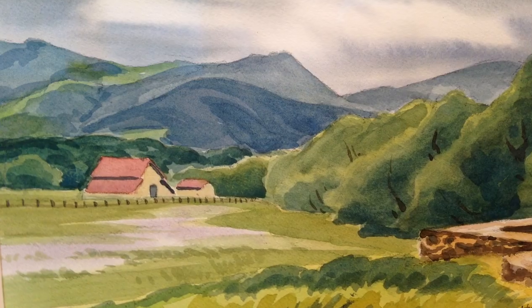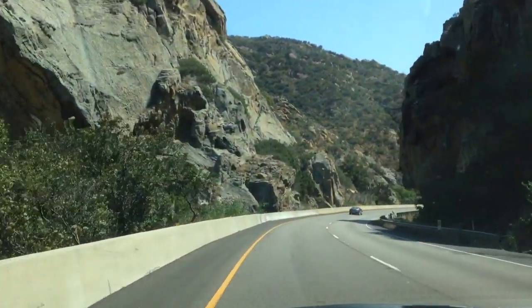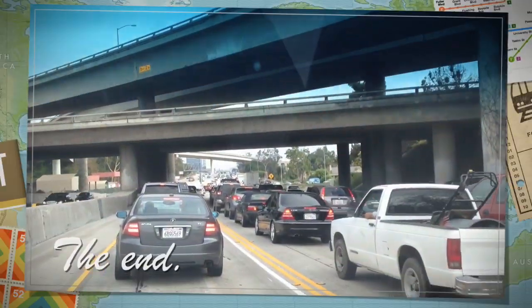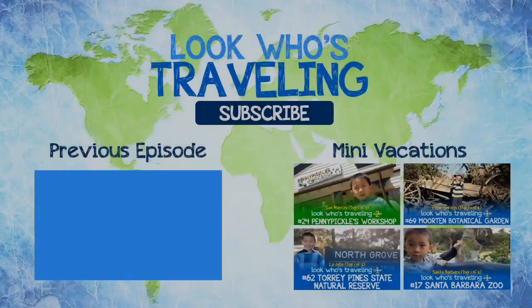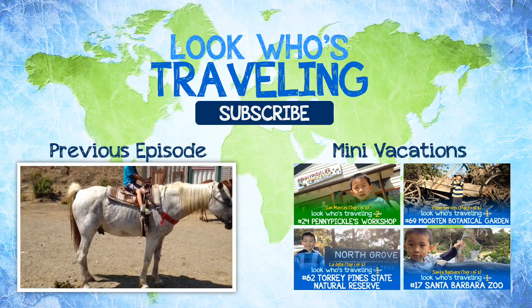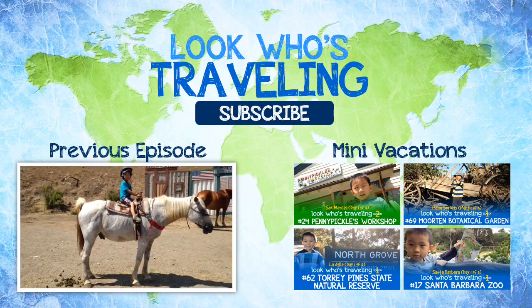And our seven day California Central Coast vacation comes to an end. Thank you for watching. Please hit the subscribe button for more videos. Also check us out on Facebook, Instagram, and Pinterest.